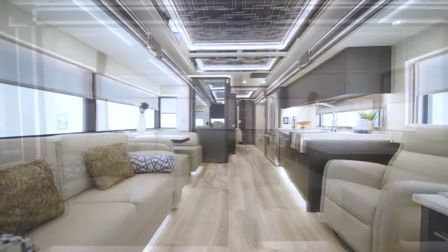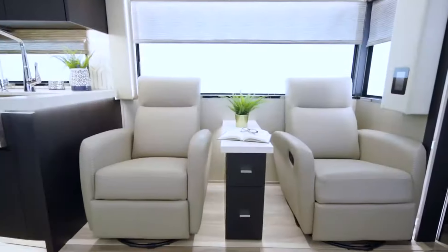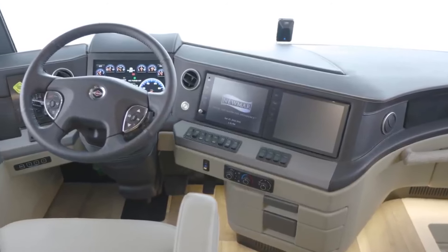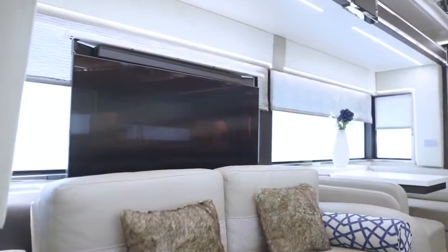all while enjoying breathtaking views as your backdrop. This isn't just cooking — it's an immersive culinary experience on wheels, elevating every mealtime into a journey for the senses.